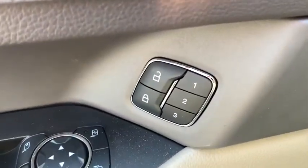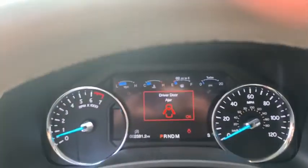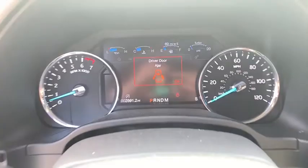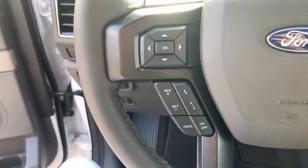Universal garage door opener, security system, power windows, compass, fog lights, electronic stability control, rear window defroster, trip computer, heated front seat, heated steering wheel, brake assist, panic alarm.